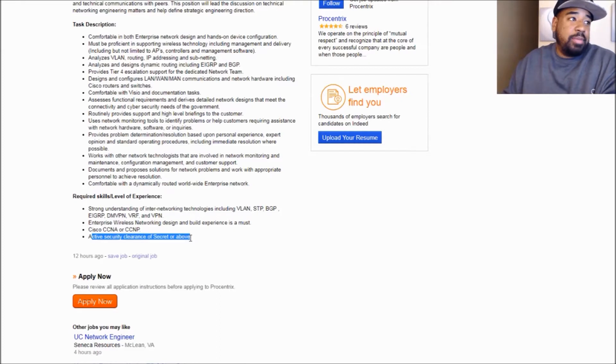Now, with that being said, this says required skills — yes, you should have a security clearance. But sometimes you can still apply for these jobs and they will get you a clearance. You don't know if you don't try. So if you meet all these requirements but you don't have a clearance, I will still apply. Don't let that hold you back.